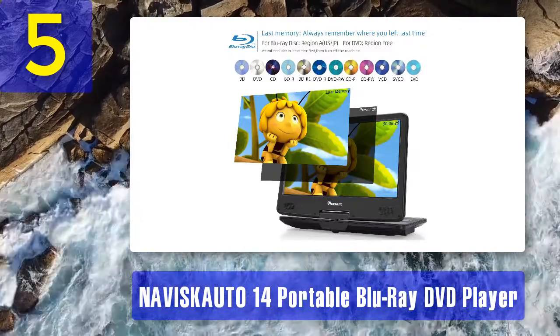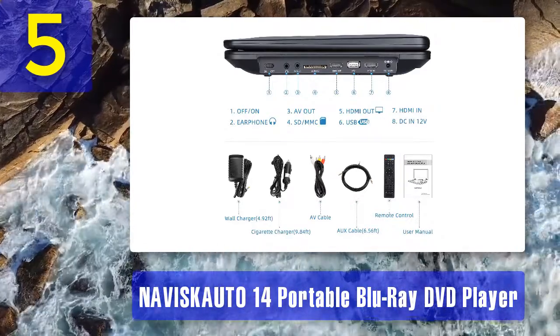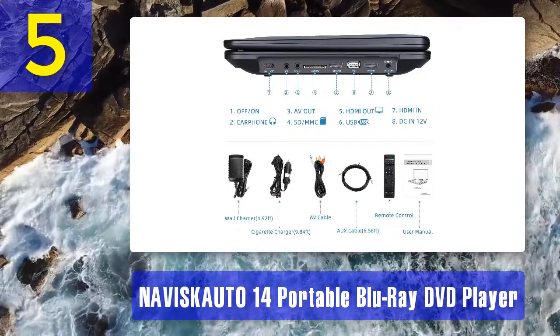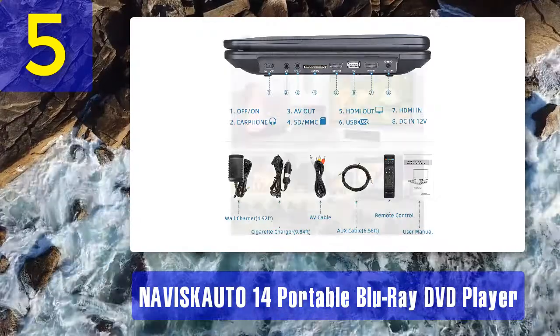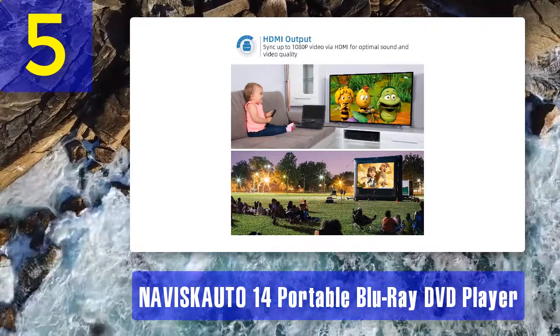The device can read media files from discs or memory cards. In terms of mobility, it comes with a 4000mAh rechargeable battery that provides about four hours of continuous playback. Features include a 14-inch full HD display, large 4000mAh battery, HDMI output, audio jack, and card reader.